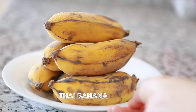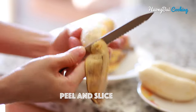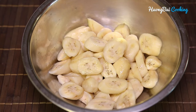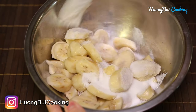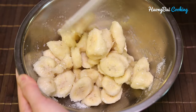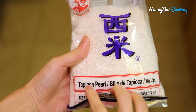For this dessert, we're gonna need Thai bananas. They look a little bit shorter than regular bananas, have a chewy texture and taste sweet when ripe. But you can totally use regular bananas if you can't find them. We're gonna slice them into bite-sized pieces, then add in 80 grams of sugar. Mix well and let it set for about 20 minutes. This helps the banana to absorb the sugar better and taste sweeter when cooked.